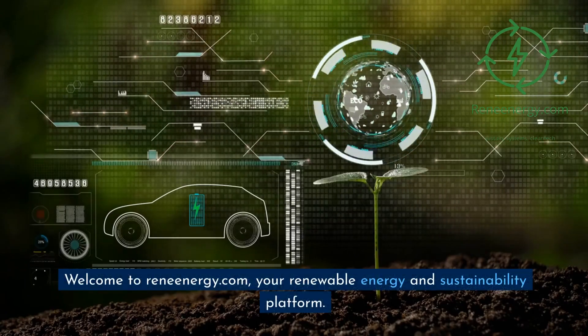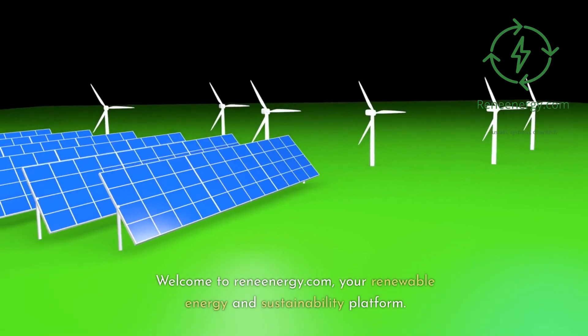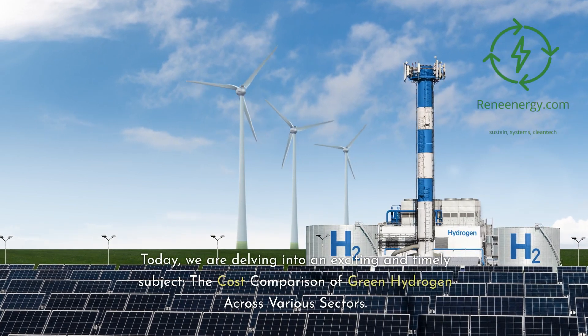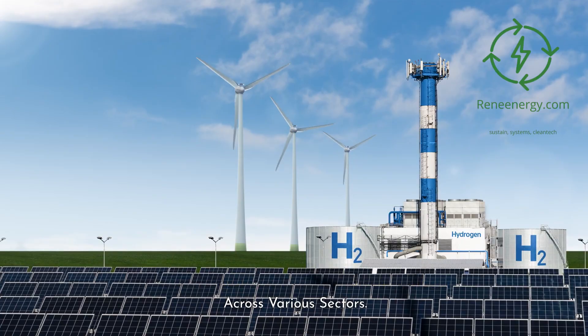Welcome to ReneEnergy.com, your Renewable Energy and Sustainability Platform. Today, we are delving into an exciting and timely subject: the cost comparison of green hydrogen across various sectors.